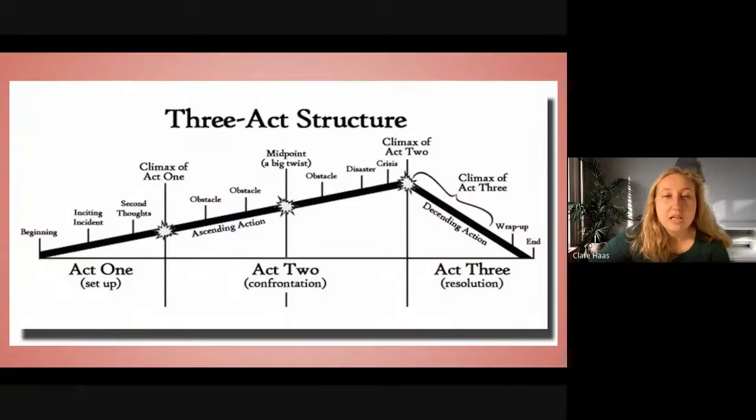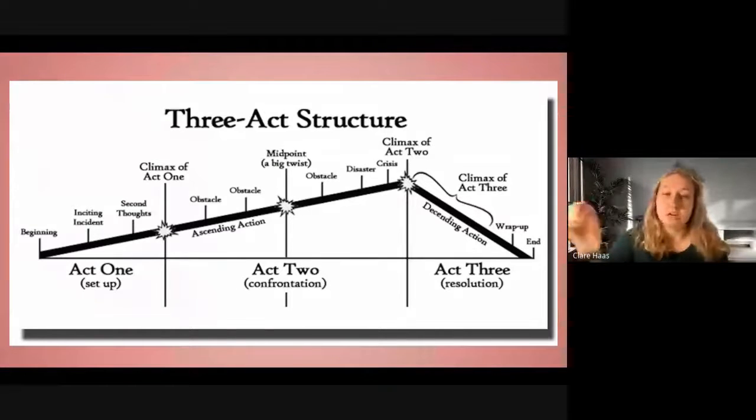In the second act, typically split into two parts of 30 minutes each — with Act 1 about 30 minutes and Act 3 about 30 minutes, making Act 2 an hour — you'll have ascending action. There doesn't necessarily have to be two obstacles; there could be five or just one. If the ascending action is positive, where the protagonist is doing well and successful, then once you reach the midpoint, it will usually be a low for them, and part of Act 2 will go downhill. Or the ascending action will be negative and there'll be an uphill, then it'll go down to the low point at Crisis and Disaster.